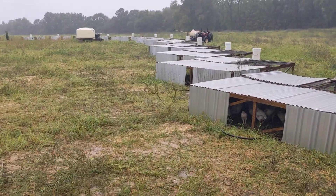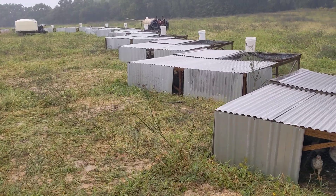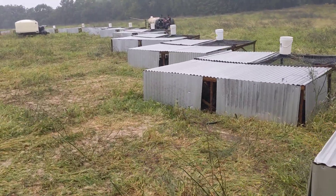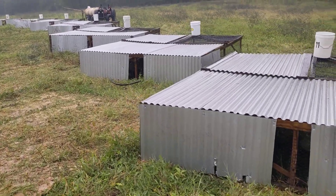Hey everybody, Matt Watson here, Watson Farms. We're in the middle of the tropical system Ian, and just doing a check on the broiler chickens.